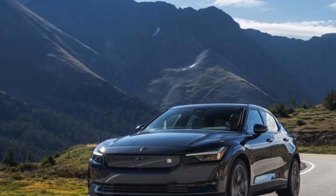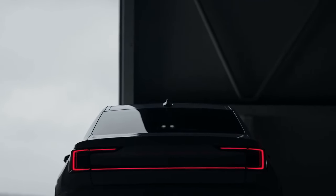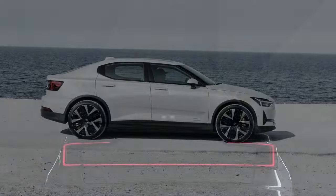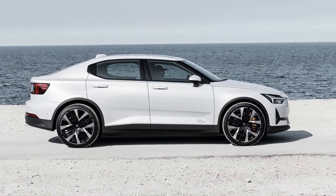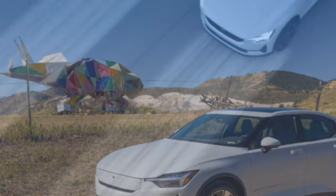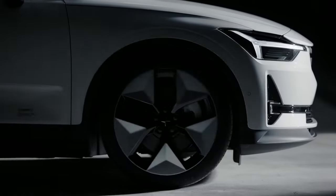The 2024 Polestar 2 Plus we tested is powered by a single rear-mounted motor producing 299 horsepower and 361 lb-ft of torque. The upgraded 82 kWh battery provides ample power, responding swiftly to throttle inputs. With the motor now positioned at the rear — a departure from the front-mounted motor in the previous iteration — the car exhibited a lively demeanor around town, demonstrating controlled and smooth power delivery whether merging onto the freeway or navigating local streets.